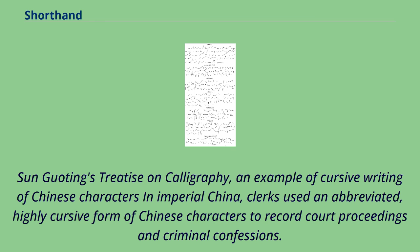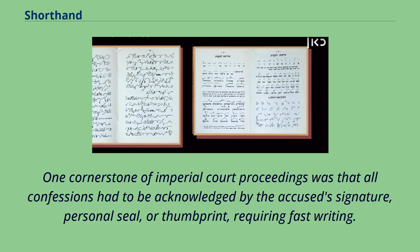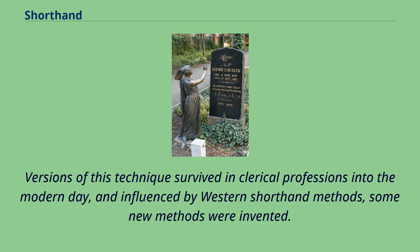In Imperial China, clerks used an abbreviated, highly cursive form of Chinese characters to record court proceedings and criminal confessions. These records were used to create more formal transcripts. One cornerstone of Imperial court proceedings was that all confessions had to be acknowledged by the accused's signature, personal seal, or thumbprint, requiring fast writing. Versions of this technique survived in clerical professions into the modern day, and influenced by Western shorthand methods, some new methods were invented.